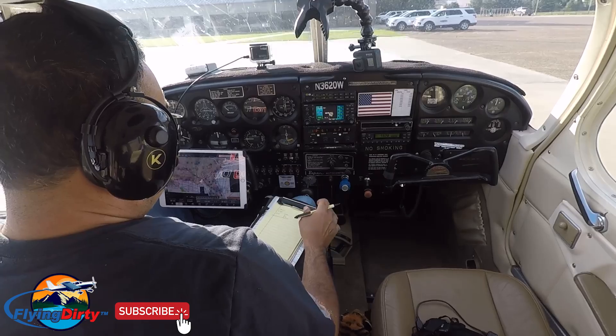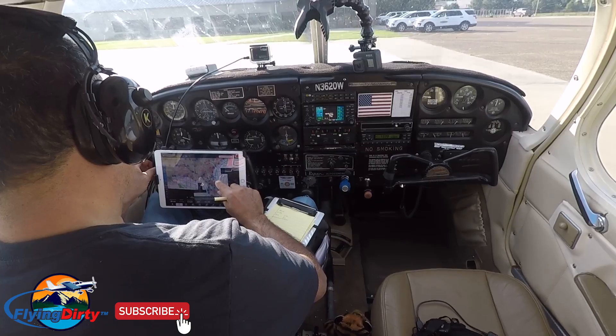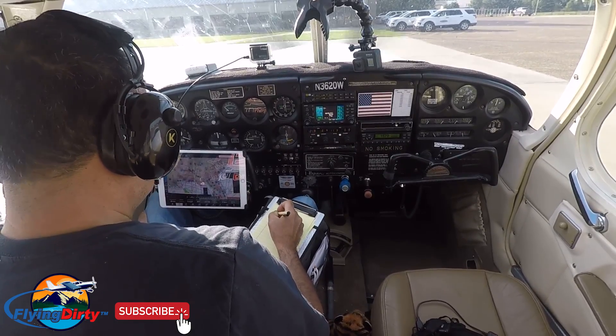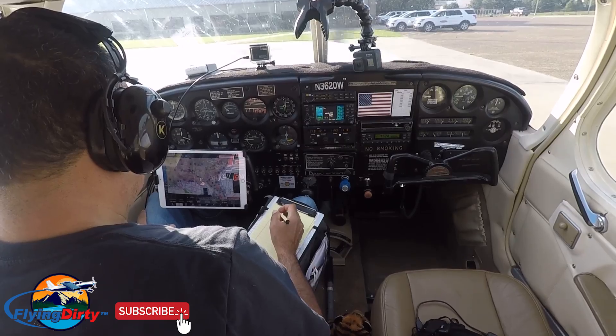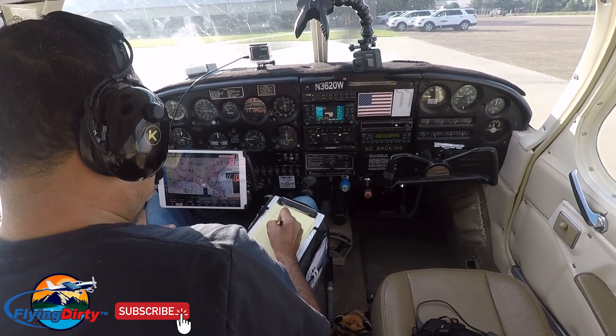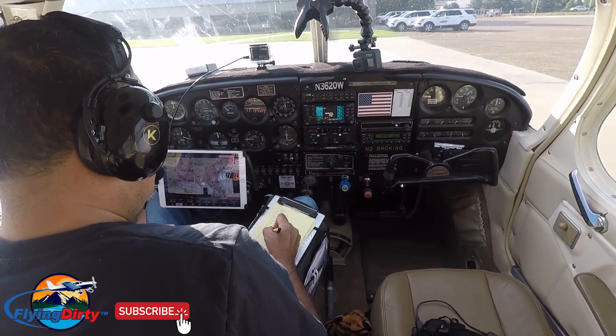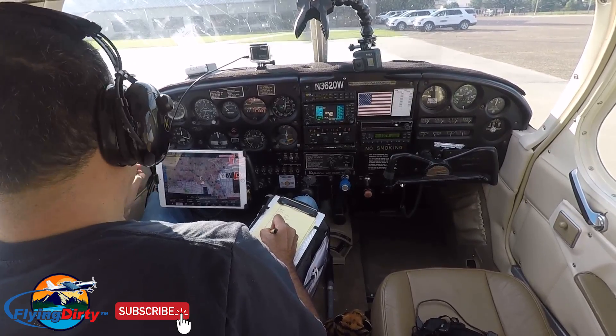Good morning, Key Ground. Saratoga 3620 Whiskey at the aviation ramp, ready to pick up IFR to X-ray 35. Cleared to X-ray 35 as filed. On departure, fly runway heading, maintain 5000, expect 7000 10 minutes after departure. Departure frequency 125.97, squawk 1644. Saratoga 3620 Whiskey is cleared to X-ray 35 as filed. On departure, maintain runway heading, climb to 5000, expect 7000 10 minutes after, frequency 125.97, squawk 1644.